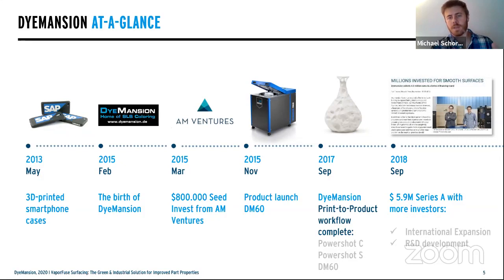Once we had reliable color, we realized that everything after the print needed to be reliable to guarantee color results. That's when we introduced the full workflow with the PowerShot C and PowerShot S. PowerShot C is our cleaning solution, PowerShot S is a mechanical surfacing finish. These enabled a full workflow to help guarantee repeatable results.